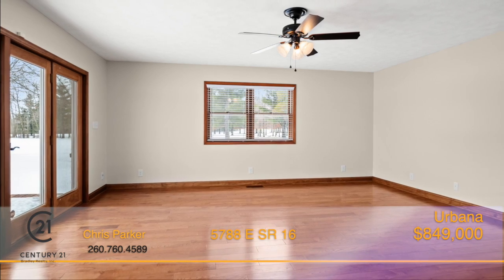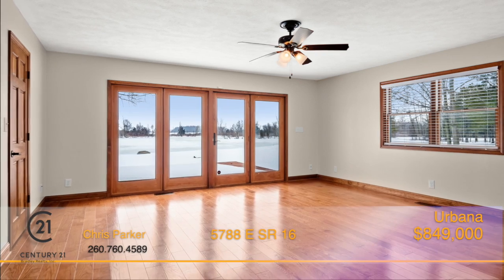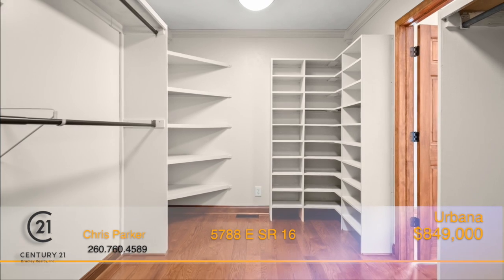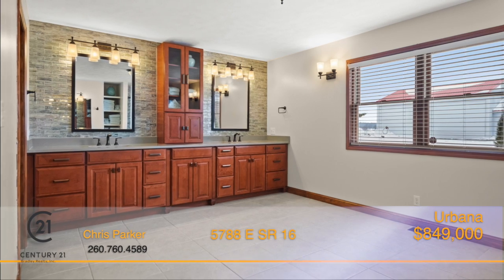The main level master suite boasts stunning panoramic views of the lake and the woods, deck access, his and her closets, and a large walk-in tiled shower and double-sink vanity.